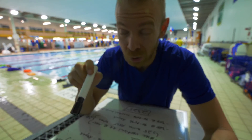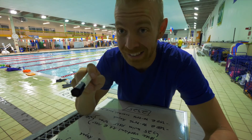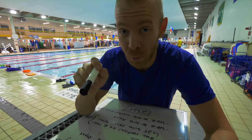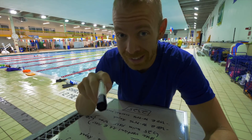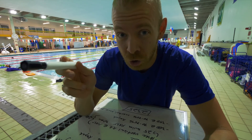So the interesting thing about Dan Plews is that he is, in addition to being an awesome athlete, he is also a sports scientist. And one of the things that he has been publishing a bunch of papers on is heart rate variability training.